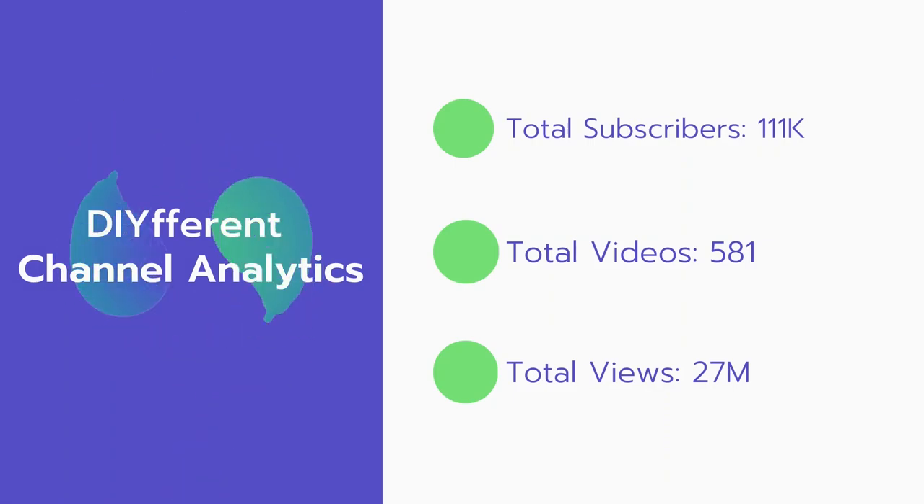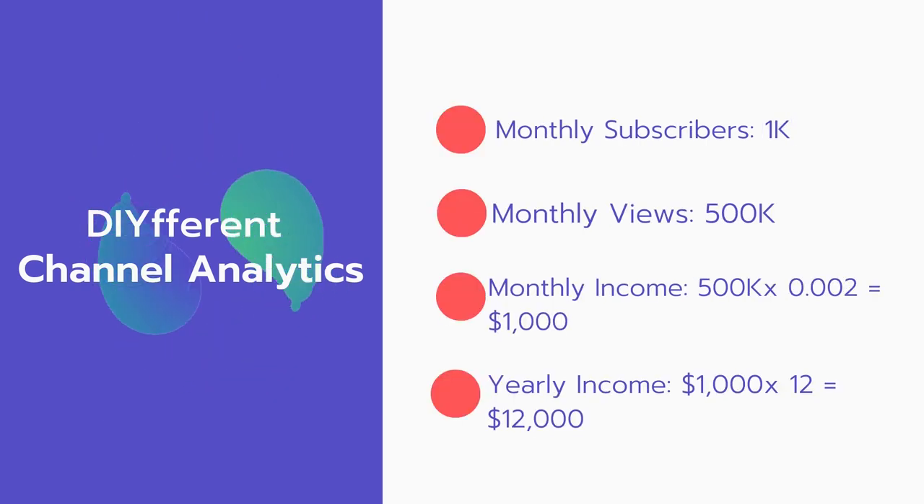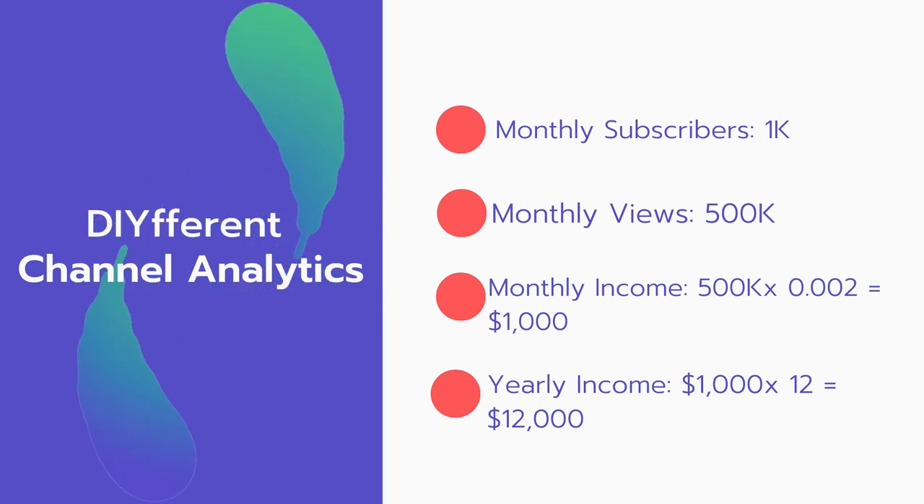Now let's go over different channel analytics. Total subscribers: 111,000. Total videos: 581 videos. Total views: 27 million. Monthly subscribers: 1,000 subscribers every month. Monthly views: 500,000.